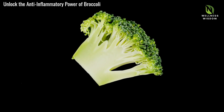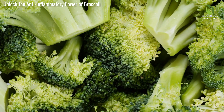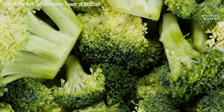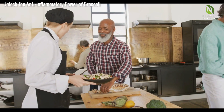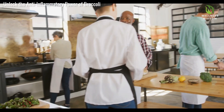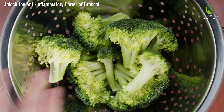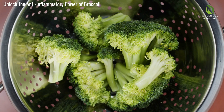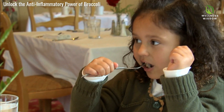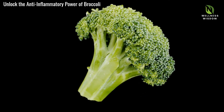Let's clear the air on broccoli myths. One myth is that broccoli loses all its nutrients when cooked. But while some nutrients like vitamin C reduce, others become more accessible. Another misconception is that broccoli tastes bad — however, proper preparation can make broccoli delicious. Finally, it's a myth that raw broccoli is the only way to get its benefits. Both raw and cooked broccoli offer incredible health advantages. Don't let these myths hold you back from enjoying this nutritious powerhouse.